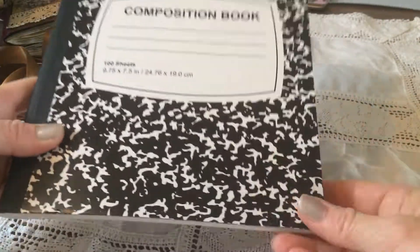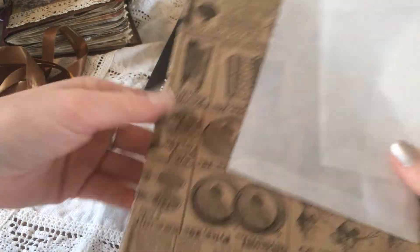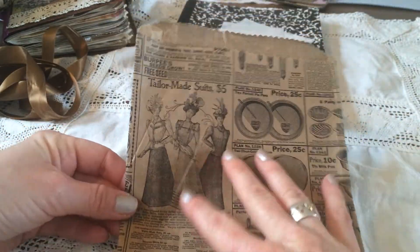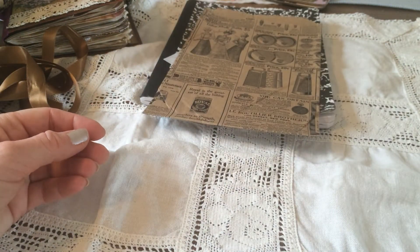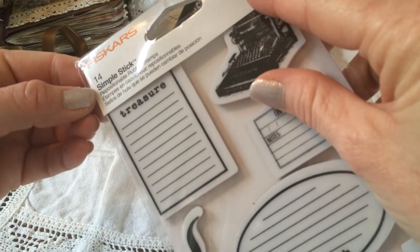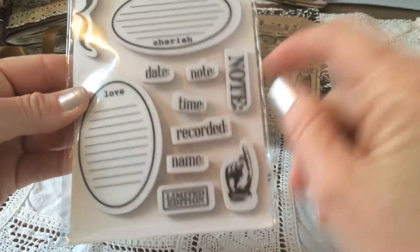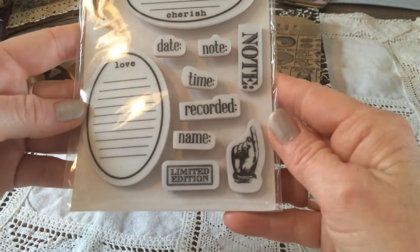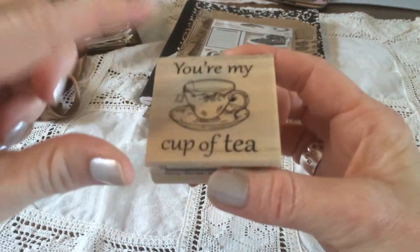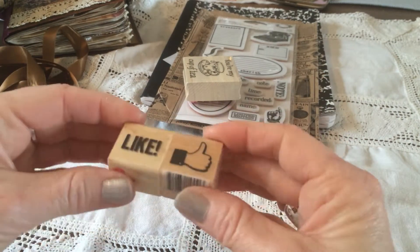I have seen so many videos with people using composition books, so I am excited to finally own one. And a couple of glassine envelopes and a paper bag — so pretty. And she gave me stamps — look at this, it says Teresa Collins. 'Notes.' I love it. I am going to use this one a lot. And also 'you're my cup of tea' — super cute. Thank you so much, I love them. I didn't have any of those.